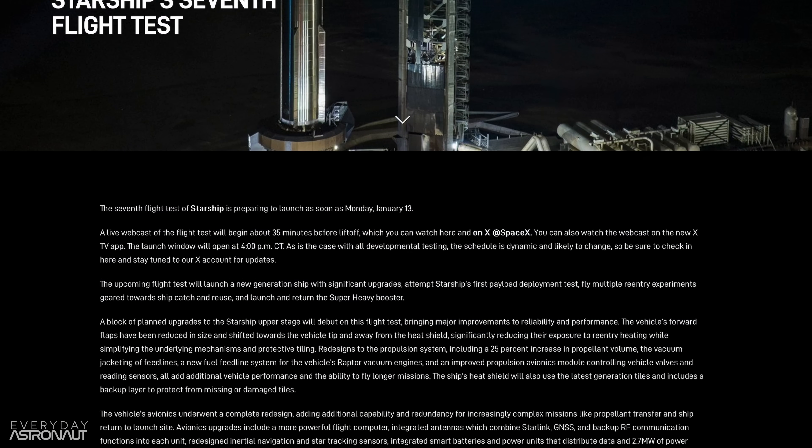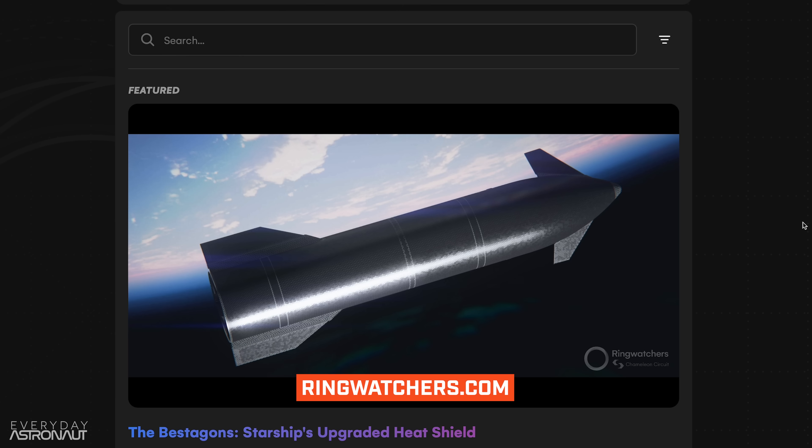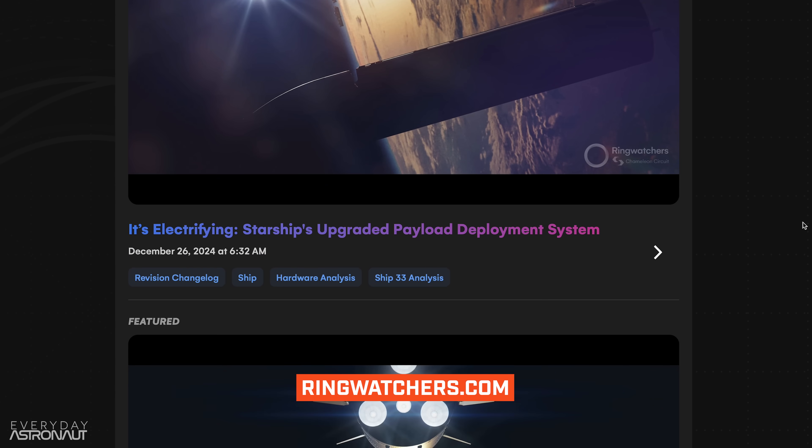SpaceX put out a very detailed press release about the updates to Flight 7 and the new Starship. But if you want even more details on every single nut and bolt and every little change, check out the articles on ringwatchers.com.